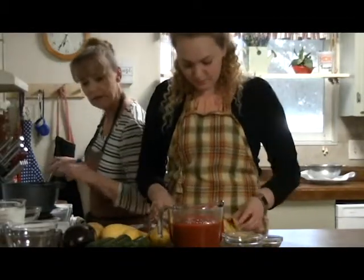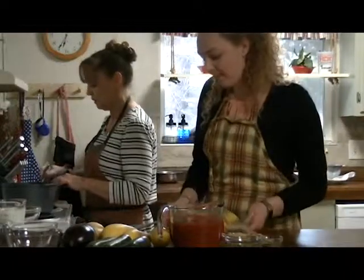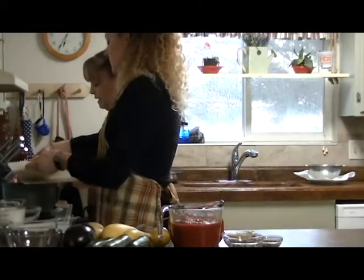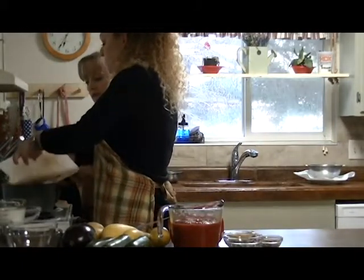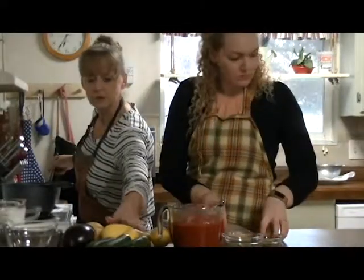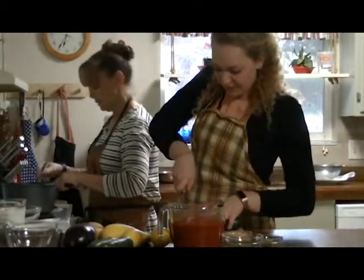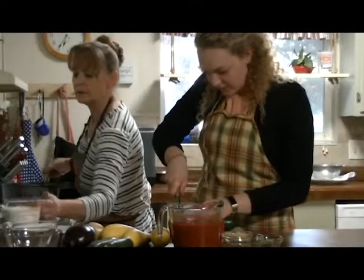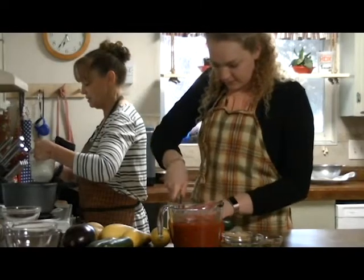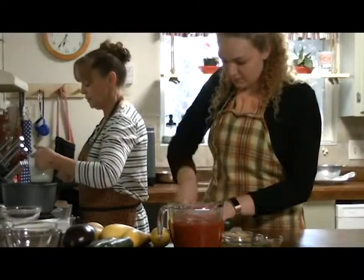The potato slices are ready to go into the boiling water for about three or four minutes, just to start cooking them. After that, Sydney continues slicing — two summer squash and two zucchini, same thing, really thin. Meanwhile, they start adding the cream slowly to the roux so it doesn't curdle. You can also heat the cream a little bit first.